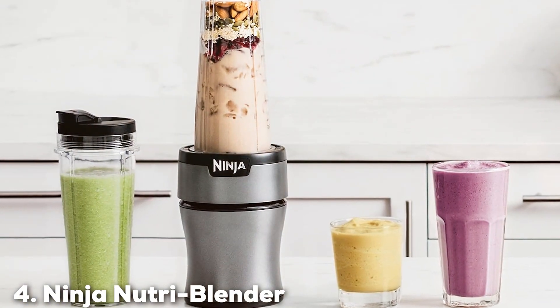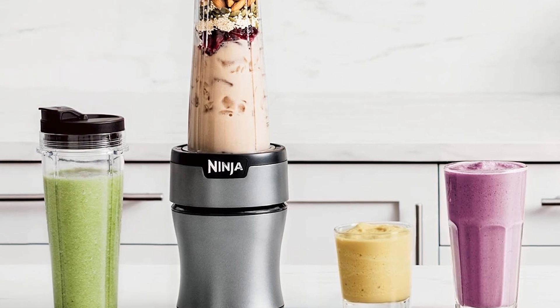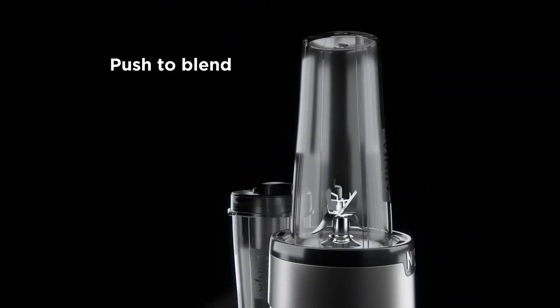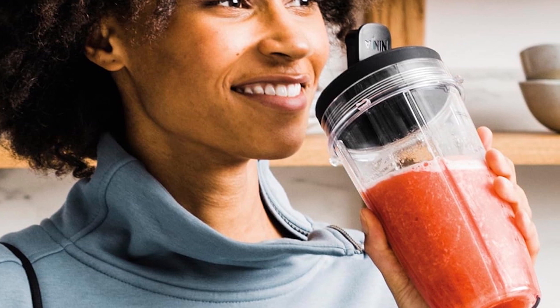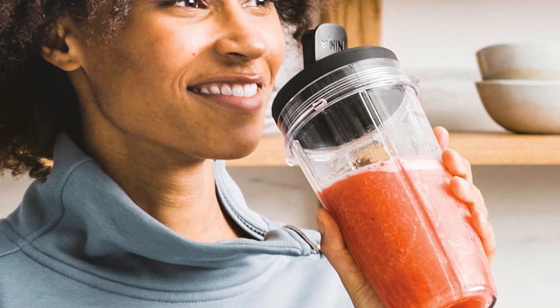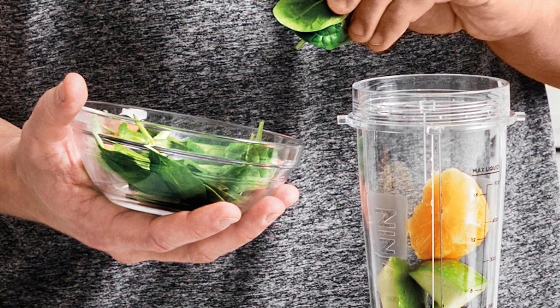The number 4 position is held by the Ninja Nutri Blender Plus Compact Personal Blender. With a powerful 900-watt motor, this blender is designed to crush through tough ingredients with ease. Its sleek and compact design makes it a great choice for small kitchens or those who prefer a minimalist aesthetic. The quality of the Ninja Blender is top-notch, with durable materials that ensure longevity and reliable performance. The stainless steel blades are designed to extract nutrients from fruits and vegetables, providing healthy and delicious blends.